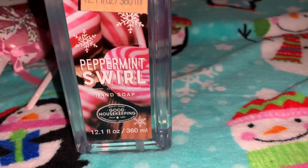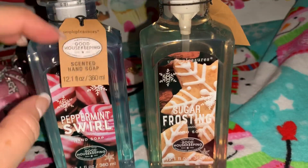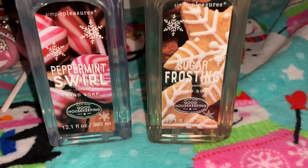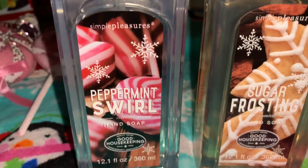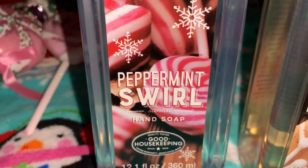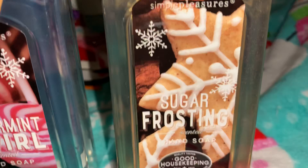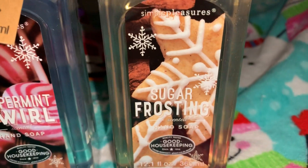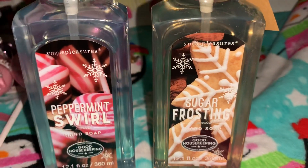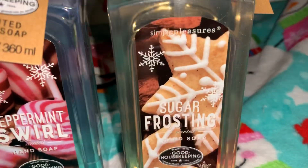Also from Walmart, I found these little hand lotions — they're a little bigger, 12.1 fluid ounces, Simple Pleasures brand. I love this one in Peppermint Swirl and this one in Sugar Frosting. They smell good and I just love the packaging on both — little peppermints and little sugar cookies with icing. Those were really really cute.